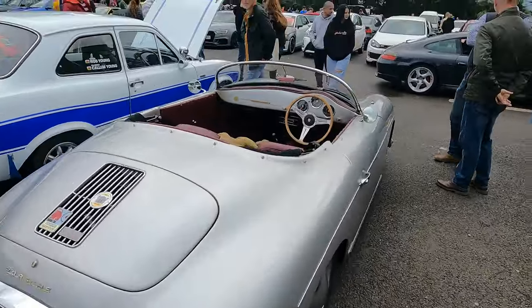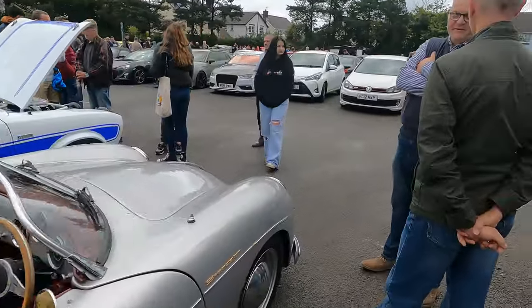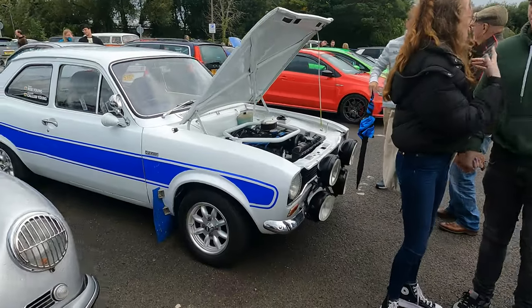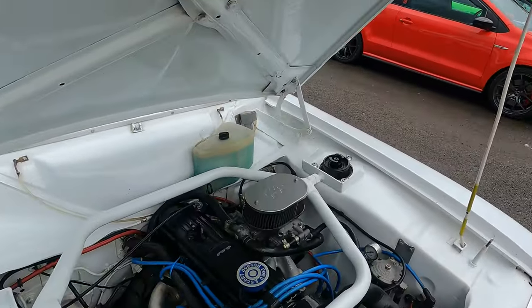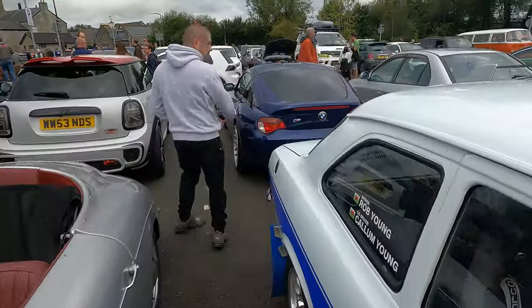I just realised how small these are - the windscreens on them are tiny. Oh, 996 over there as well. I just insulted Martin because I said these don't really do it for me, but I respect them - Mark One Escort, that is incredibly clean. Again with these cars you'd be hard-pressed to find a rotten one, that's just crazy.